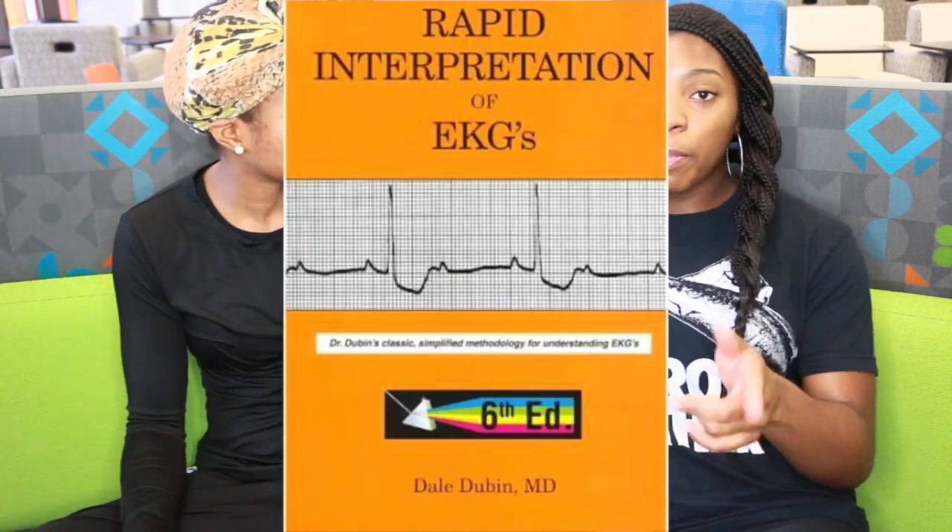Our cardiology module was very, very difficult. There were a lot of factors that played into that difficulty. The physiology of cardiology is out of this world — like physics, which a lot of us didn't enjoy in college. Cardiology is like a different language. For resources, I used Rapid Interpretation of EKGs and also First Aid.